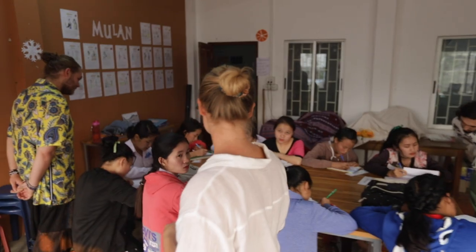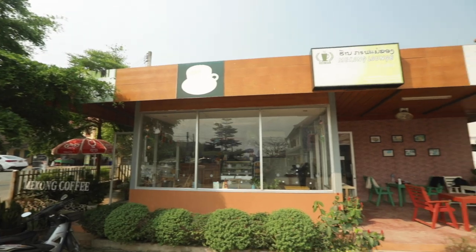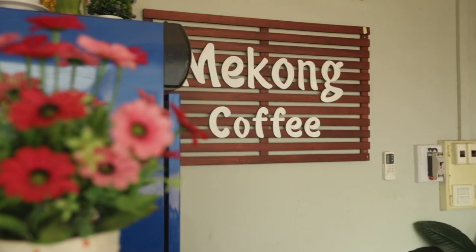Welcome to the Bright Centre. This is where our classrooms are. We do our lessons and lesson planning downstairs. And this is our wonderful cafe where most of your meals will be served.